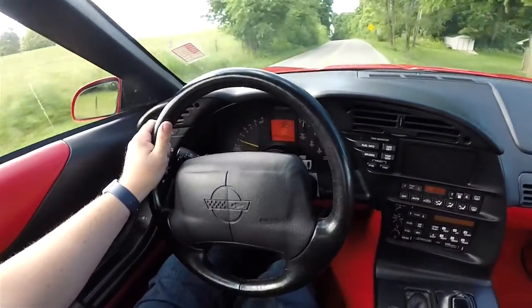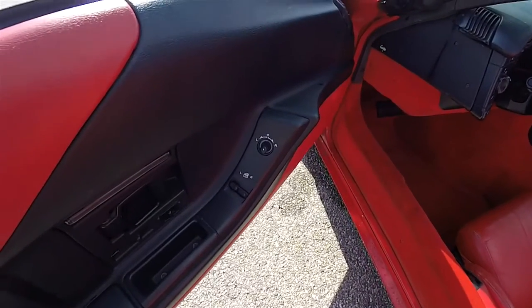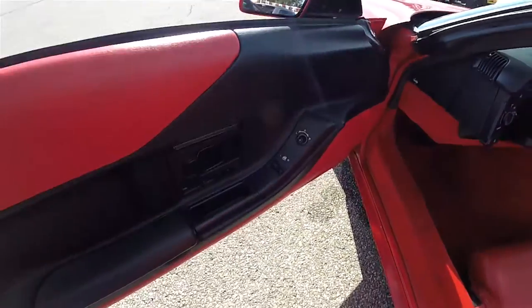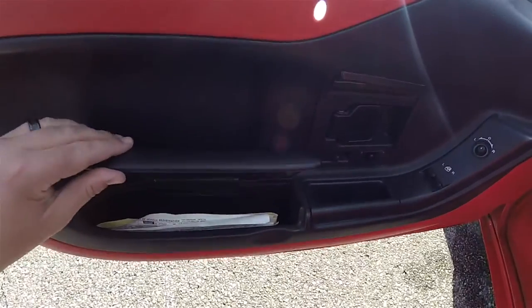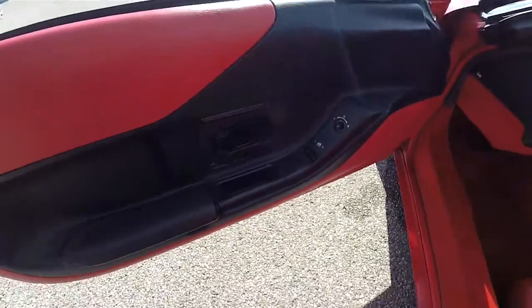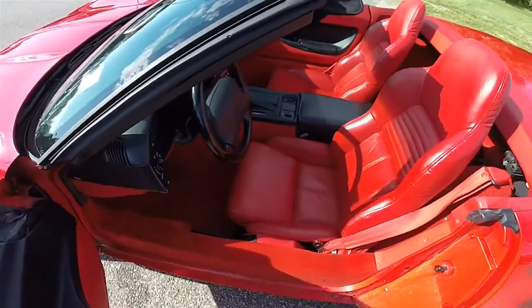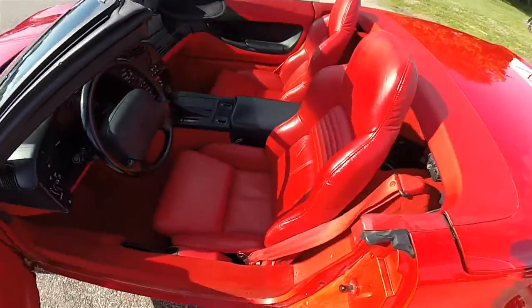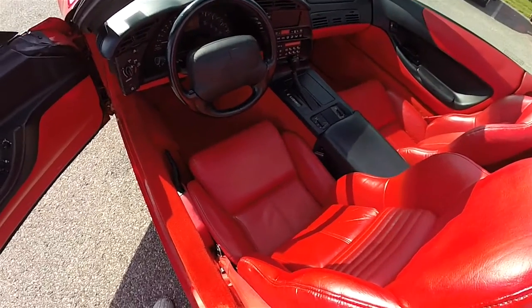Looking inside, we have power mirrors, power windows, and power door locks. The driver's side mirror is also heated. You have illuminated entry and storage in the door armrest. Six-way power seats with manual seatback adjust.